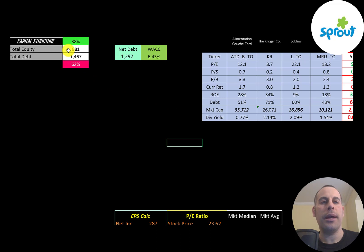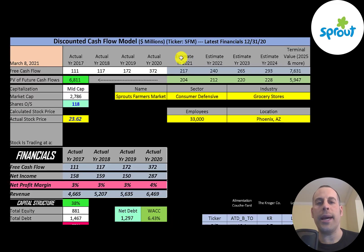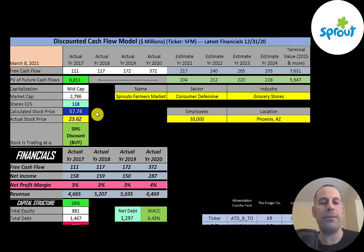Let's look at the capital structure. They have $880 million of equity and $1.5 billion of debt — that's 38% equity and 62% debt. Their WACC is 6.43% and that's the discount rate we're going to apply to future cash flows. We estimated four years of future free cash flows and a terminal value of $7.6 billion for all cash flows past year four. Discounting those back using the WACC gives a company value of $6.8 billion. Dividing by 118 million shares gives a calculated stock price of $58. They're trading at $24, so they're trading at a 59% discount — a strong buy according to the model.